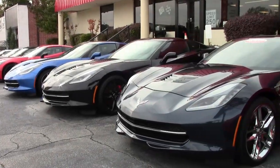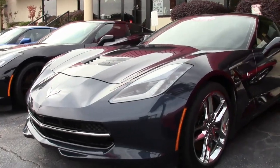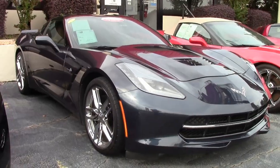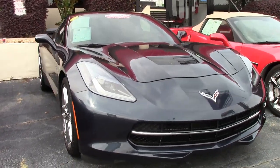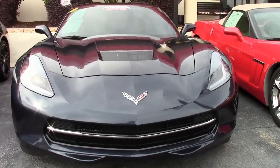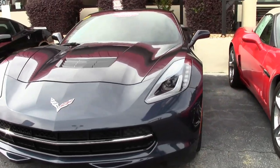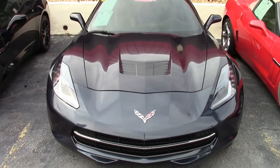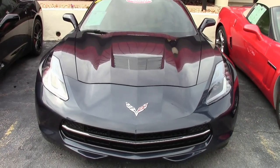Oh, this is a car you have to see. This car in its deep shine night race blue exterior is one of the most beautiful cars you have ever seen. Not to mention it also has the contrasting Kalahari interior and a glass top. They don't come much more beautiful than this ever.